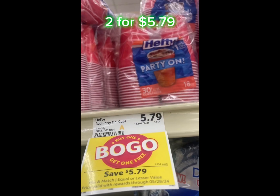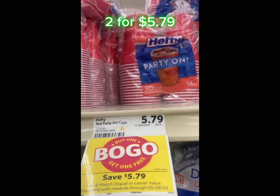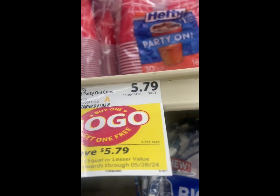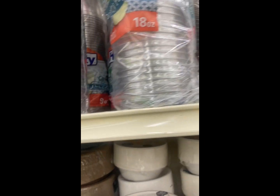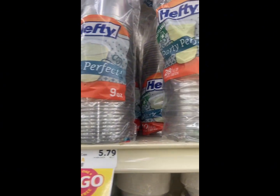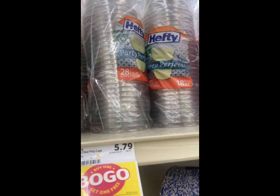My other absolute favorite deal are the Hefty cups for buy one get one free. So you can get two packs for $5.79. They also have some other different patterns for the buy one get one free as well for the party cups from Hefty.